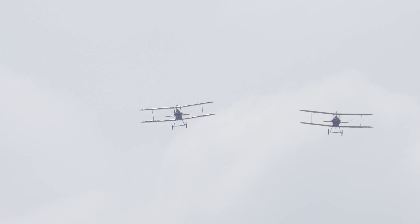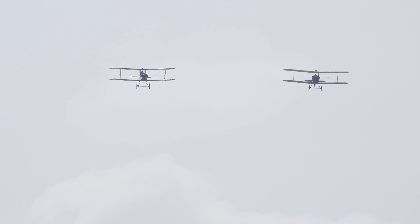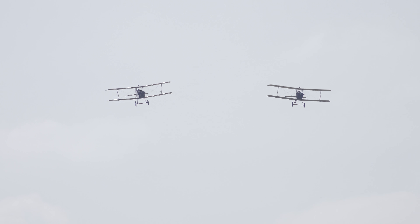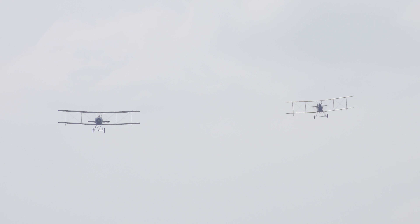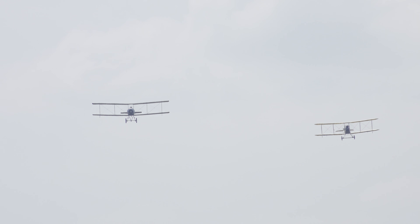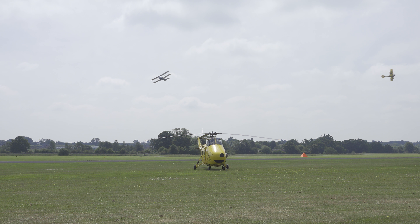Starting off with the two SE-5As, then the Avro 504K and the BE2C from the Bremont Great War Display Team. The SE-5As on the brake, and then the rather slower, more lumbering forms of the 504 and the BE2C. There's the BE2 pulling off to the right and the 504 to the left.